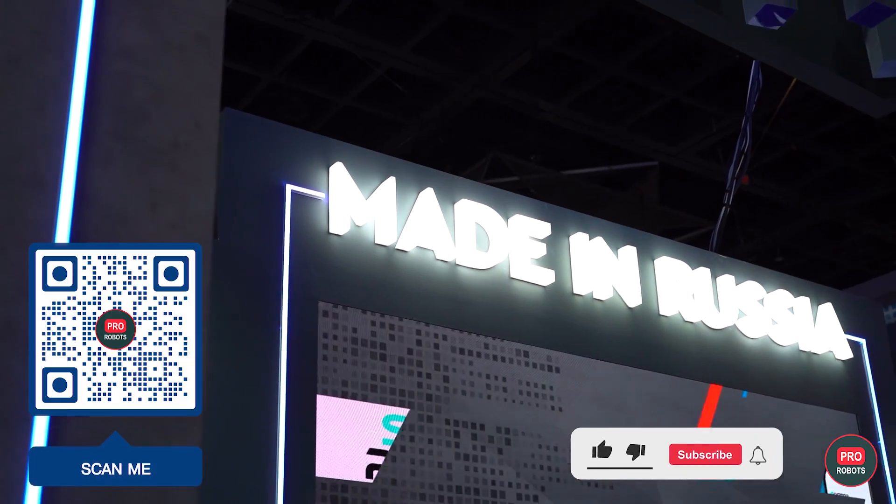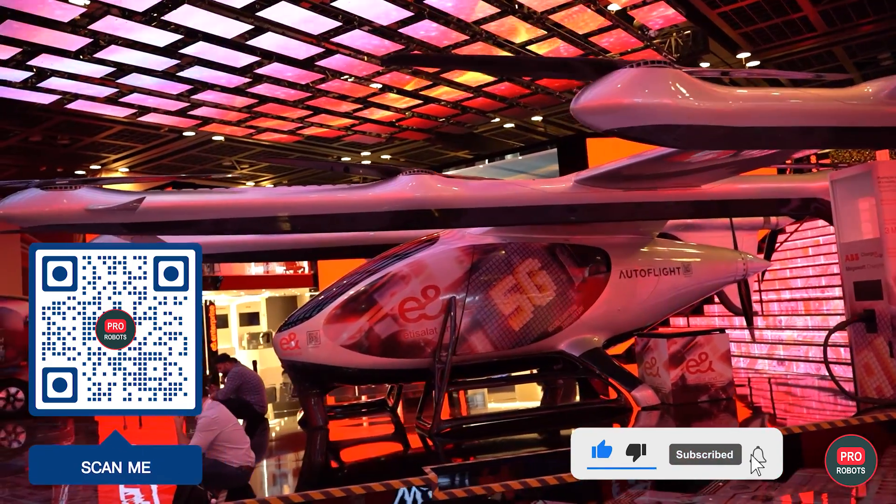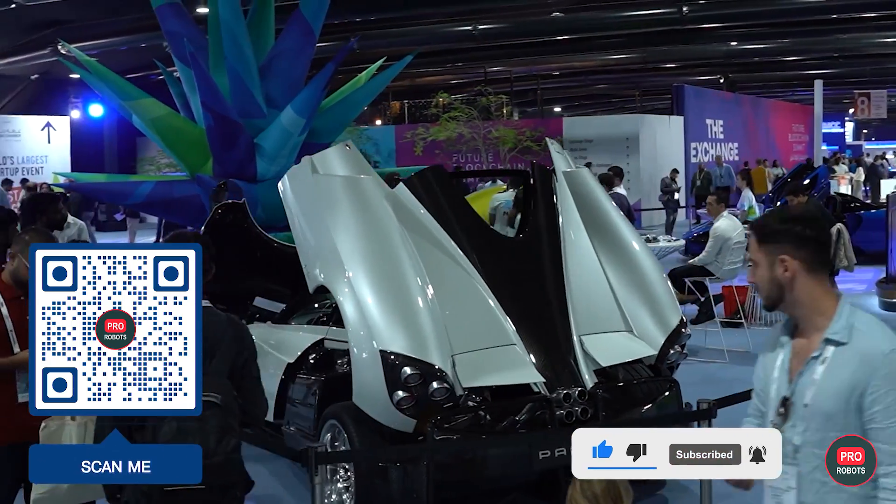How did you like JITEX 2023? Write in the comments, subscribe to the channel, and don't miss our new releases from the world of high tech!